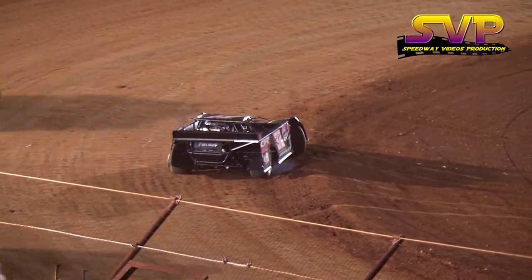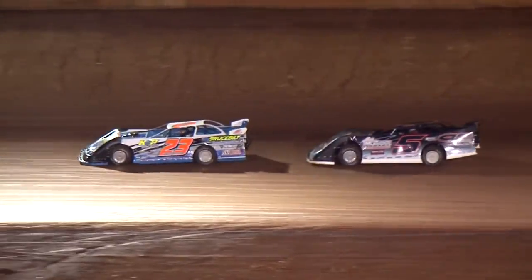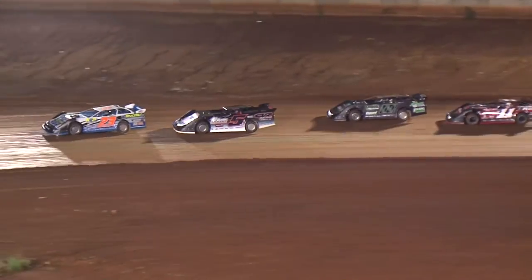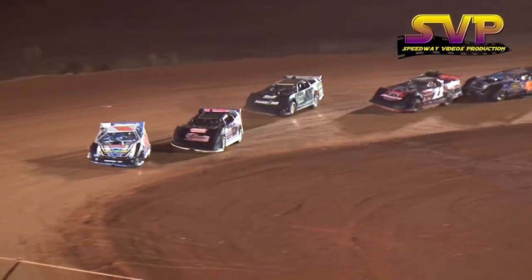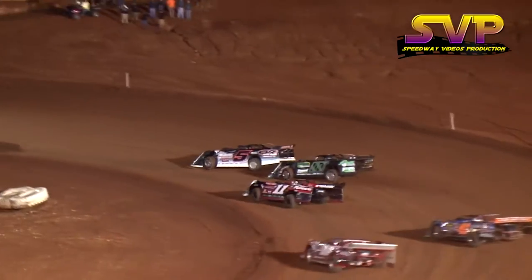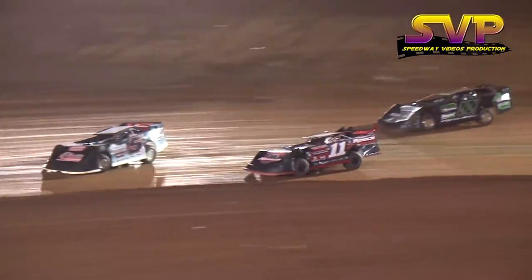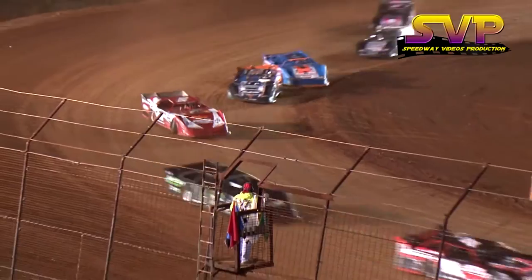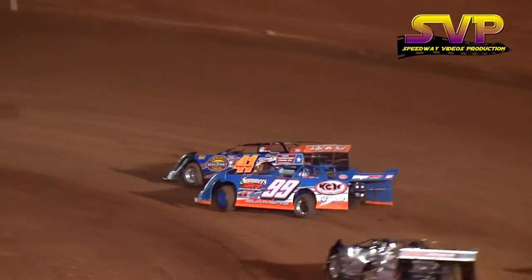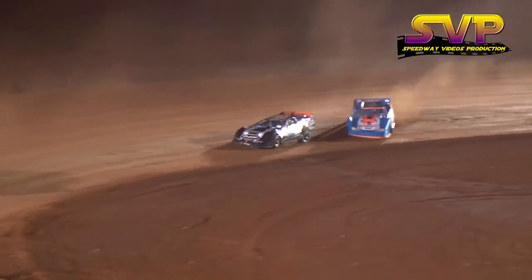Caution flag showing. Tough break. Corey Hedgecock leads the field down the back straightaway. A new second place car though — Jesse Lowe in the 5J running in second. Fields in the 11 looking to get by Mayfield for third as they enter turn three, and Josh Fields completes the pass. Fields now will try to close in on the 5J of Jesse Lowe. Meanwhile, Corey Hedgecock is creating some separation between himself and the rest of the field.